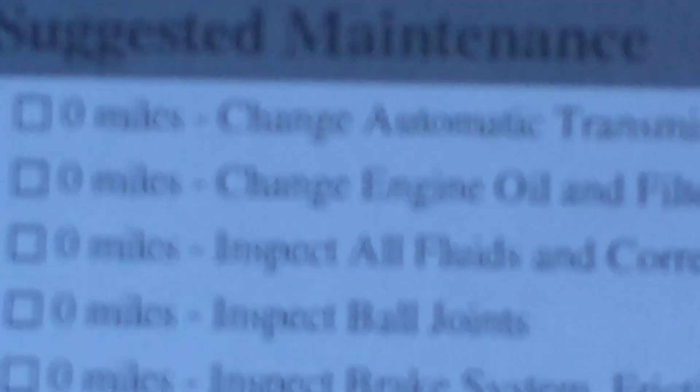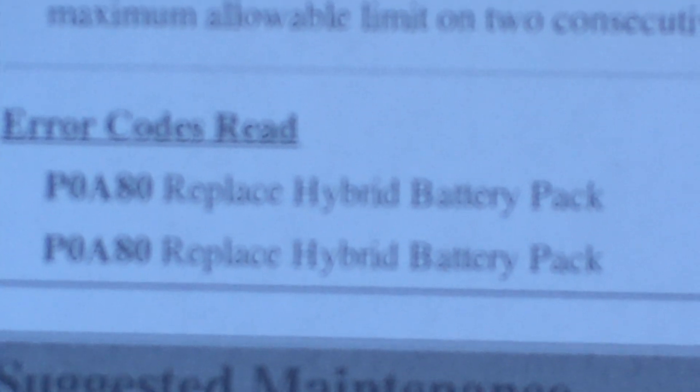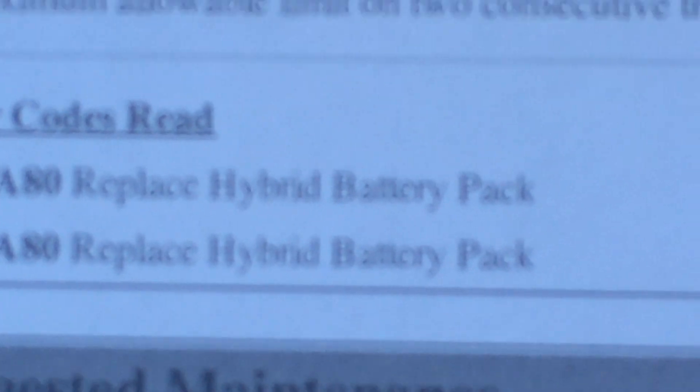We're gonna try to research and find a used one somewhere. My car is at two hundred twenty thousand miles — probably gonna use it for about six or eight hundred more miles. We'll keep you guys posted with the prices. Error code P0880: replace high voltage battery pack.